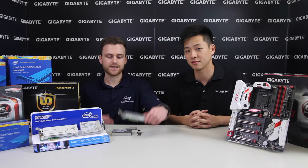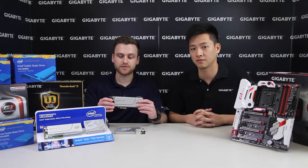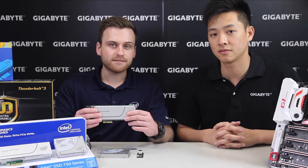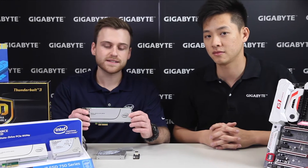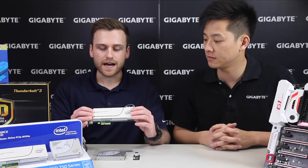Earlier in 2015, we came out with the 750 series, which we believe fundamentally changed storage for normal end users and DIY users. The 750 series uses a new technology called Non-Volatile Memory Express that runs off of PCI Express, which completely changes the level of performance you can expect from an SSD.